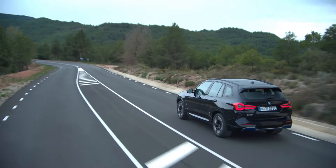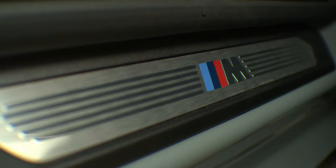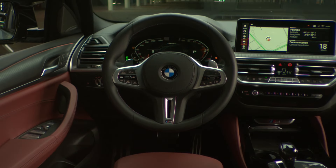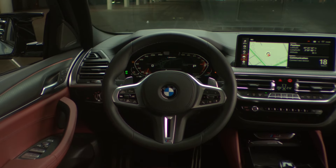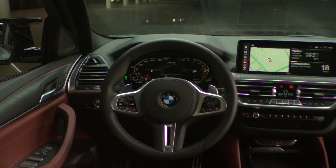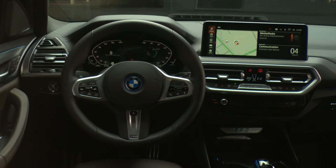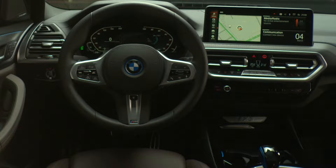Compared to an X3 30i, the center of gravity is 74mm lower. Stepping inside the cabin, the updated iX3 boasts a fully digital driver's display measuring 12.3 inches and a revised infotainment with a touchscreen of the same size. BMW has made changes to the center console by tweaking the gear selector lever and some of the switchgear, along with adding a new perforated upholstery option for the sport seats.